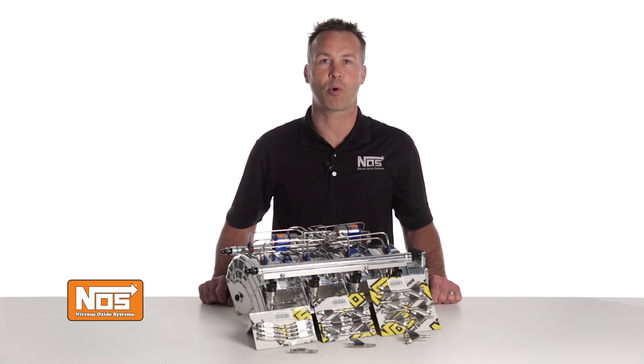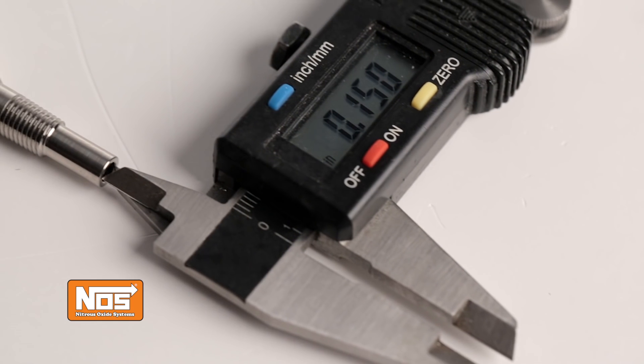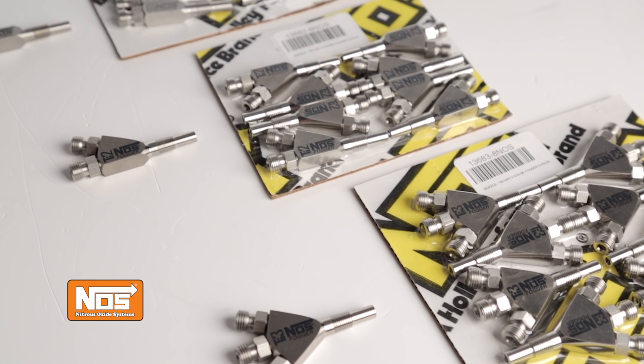All three versions of our direct port nozzles feature 1/16-inch MPT threads and have a free-flowing 150-thousandths inch internal orifice. They are available individually, or you can purchase them in a convenient 8-pack.